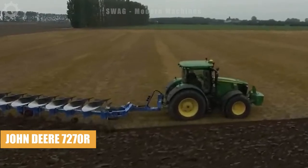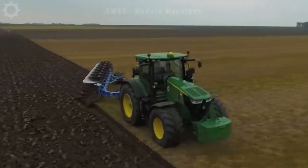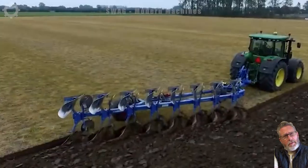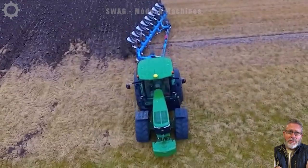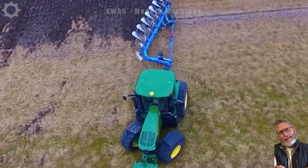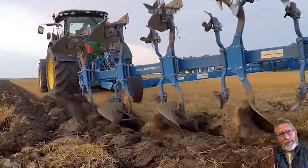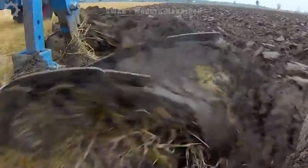The John Deere 7270, equipped with the Lemken Diamond 11-8 plough, is a formidable sight as it cultivates the soil in preparation for planting. This dynamic duo combines precision and power, covering the fields with efficiency. The Lemken Diamond 11 plough, with its 8 furrows, ensures thorough soil turnover, contributing to optimal seed bed preparation.